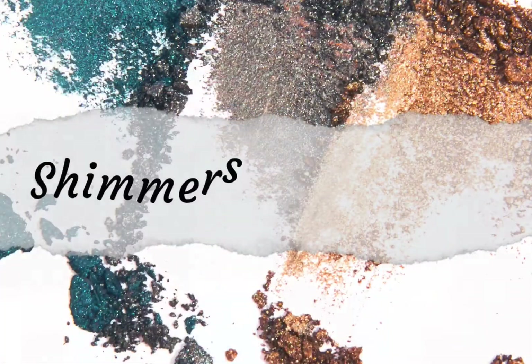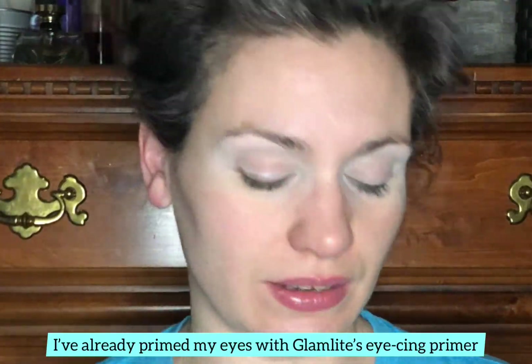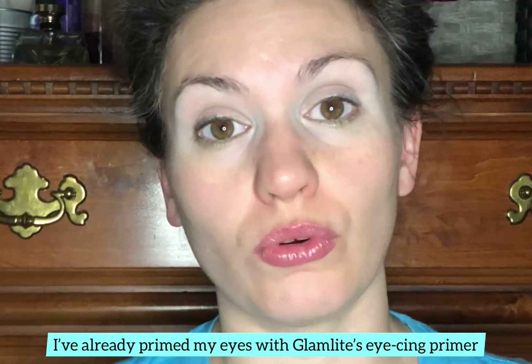So without talking anymore, let's get into this eye look and see what I think about the palette. This is my second time using this palette, but my first time using it exclusively for a look. I've definitely been on a green kick lately, but today I want to avoid green and push myself into a different color story. I think I'm going to do a blue-purple.